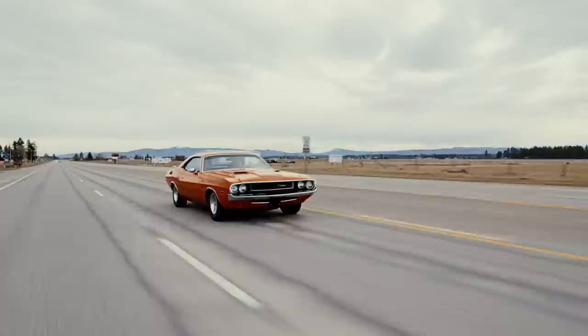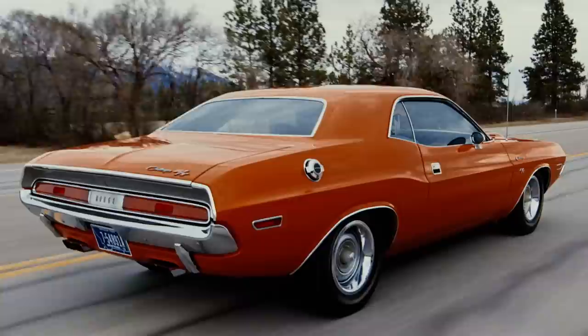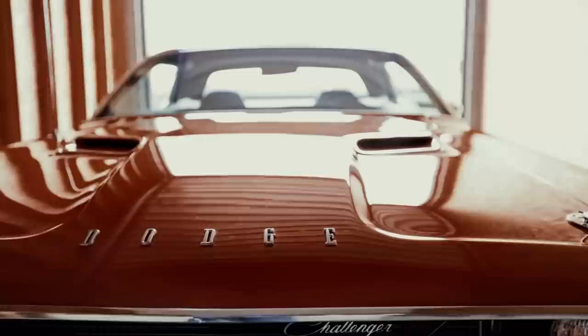He's definitely put together a pair of great big block Challengers with the 446 pack and the 426 Hemi. The 1970 Hemi Challenger RT is in Go Mango with a black interior — definitely one of Mopar's great colors.